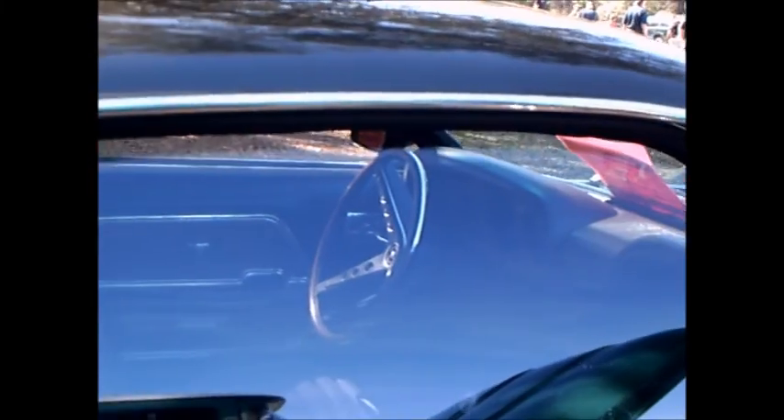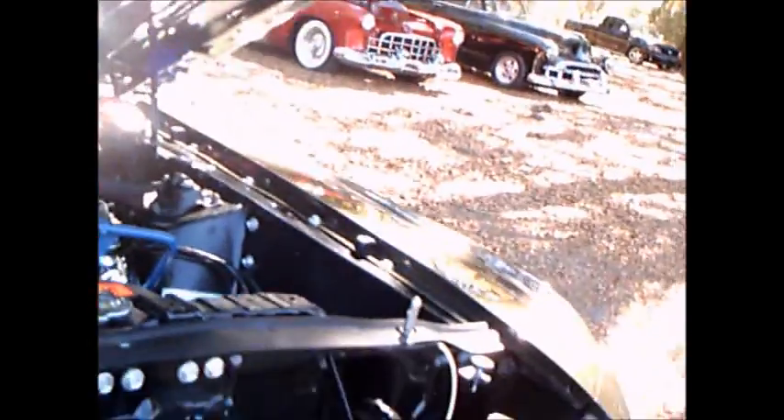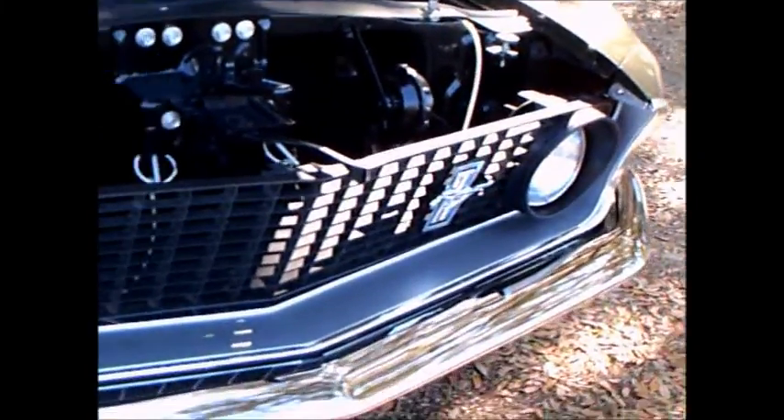I have a reference to an article about the Mach 1 from a very authoritative source, Hemmings. That engine peering through the hood is pretty neat, really.